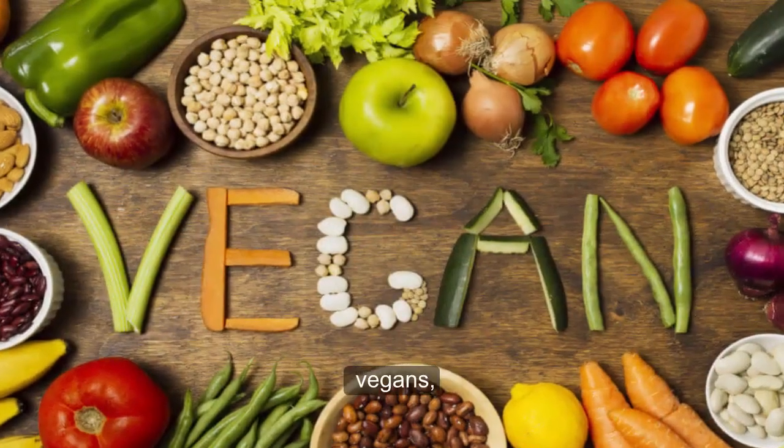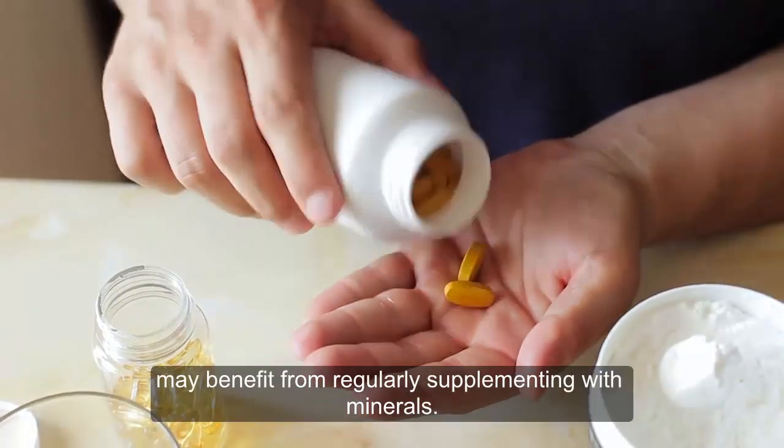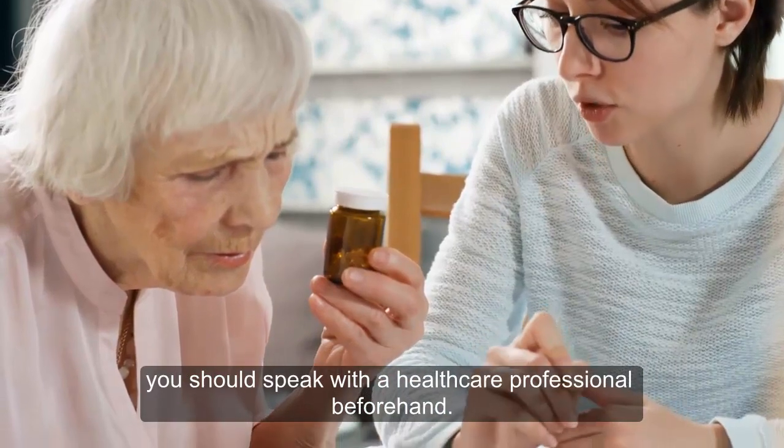Still, vegans, blood donors, pregnant women, and certain populations may benefit from regularly supplementing with minerals. If you plan on taking chelated minerals, you should speak with a healthcare professional beforehand.